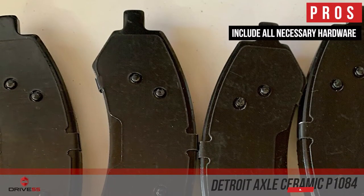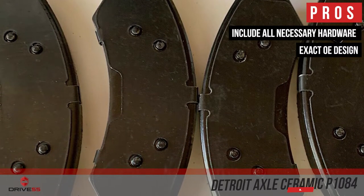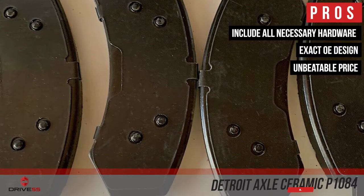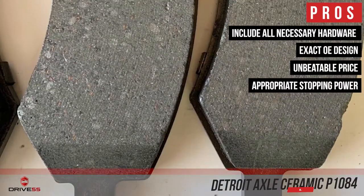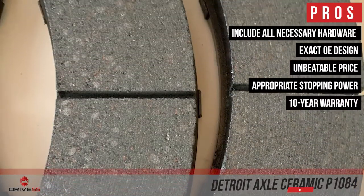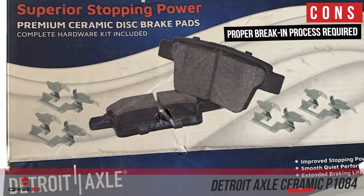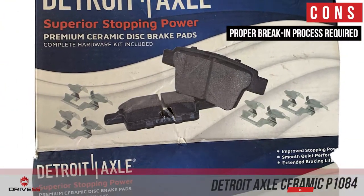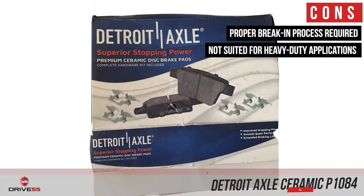Their pros are: they include all necessary hardware, they have smooth quiet stopping thanks to their exact OE design, they have an unbeatable price for a quality set of ceramic brake pads, they have appropriate stopping power for daily driving applications, and they have a 10-year warranty against defects in materials and craftsmanship. However, a proper break-in process is required to avoid squealing, and they are not suitable for heavy-duty or high-performance applications.